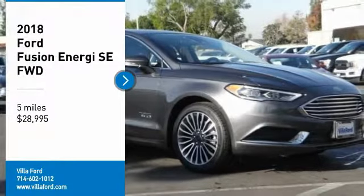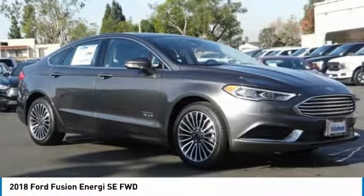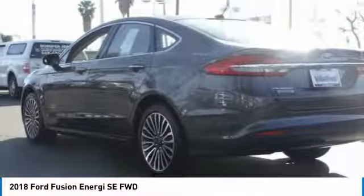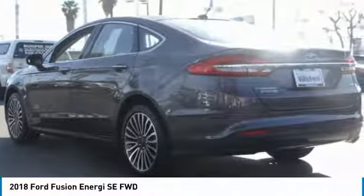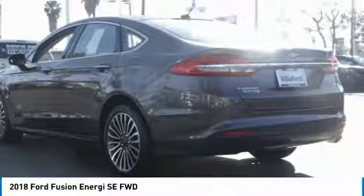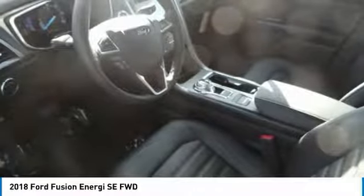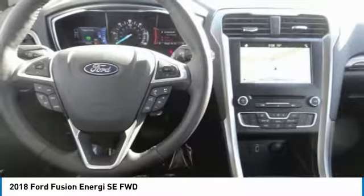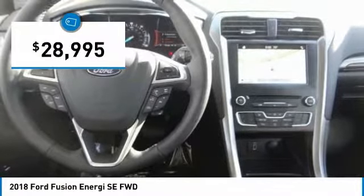Come test drive the 2018 Fusion Energi. The Ford Fusion Energi is an electric hybrid vehicle with all of the efficiencies you want in an electric vehicle. It also offers the new SYNC infotainment interface, push-button start, and an 11-speaker audio system, and is priced below $30,000.